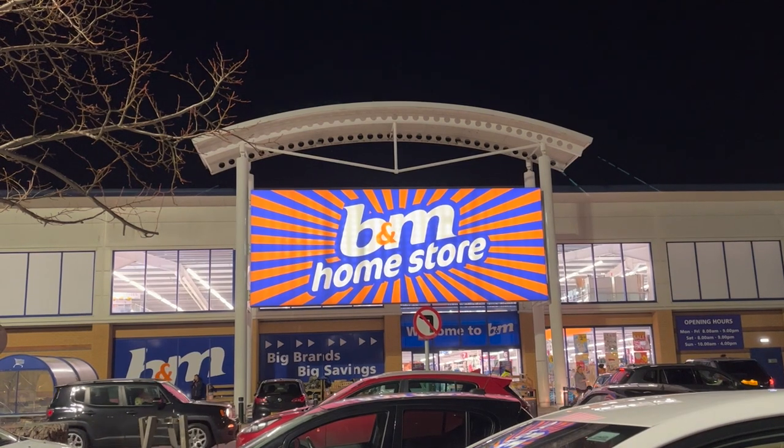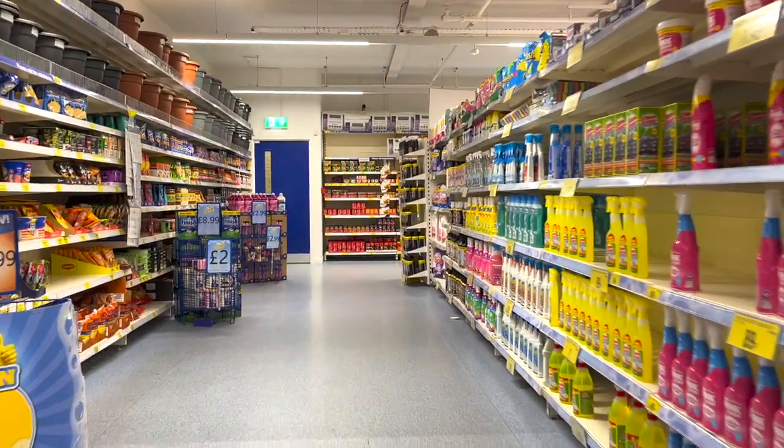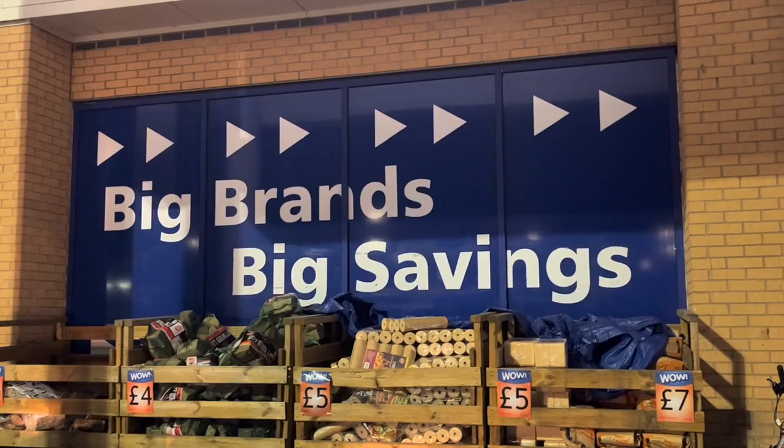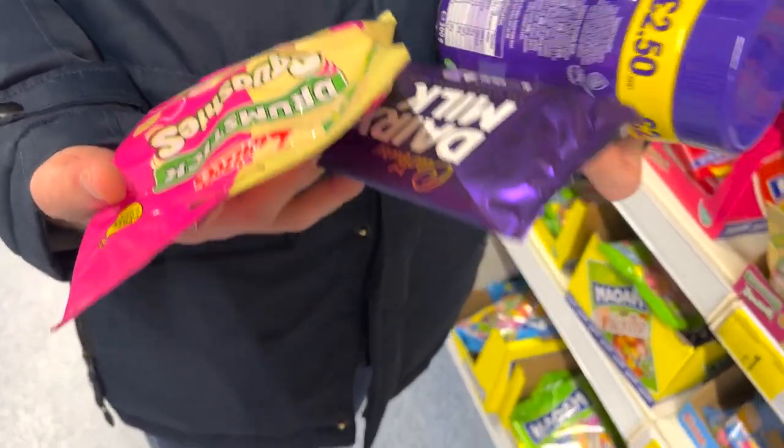Next up is B&M, which has several stores located across Nottingham. The closest ones to the city campus are in Castle Retail Park and Lady Bay Retail Park, but I've visited the one in Neverfield. B&M aims to offer you big savings on big branded products. Here are some of the things we grabbed on our trip.